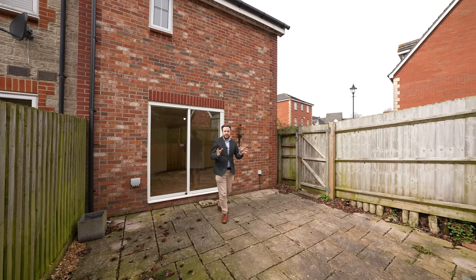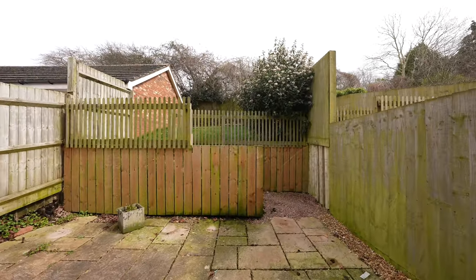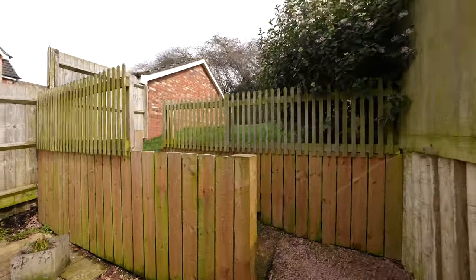Coming out to the rear of the property, you're greeted by the private rear gardens, which enjoy a large patio area with a set of steps leading up to a lawn area, as well as an additional seating area to the top of the garden.